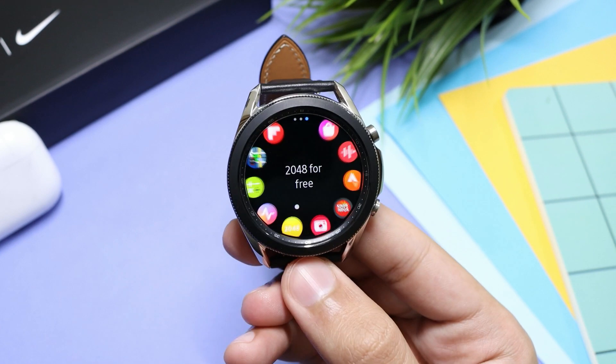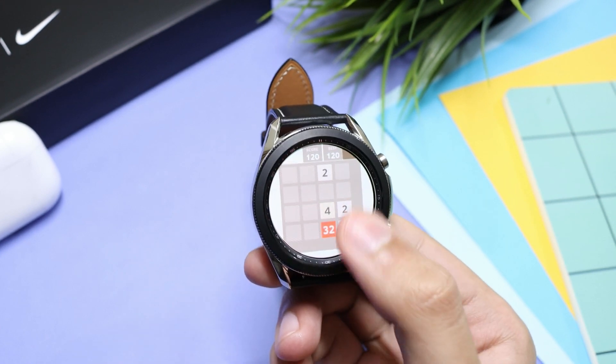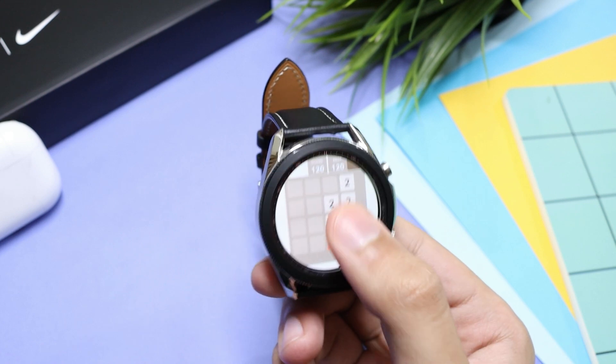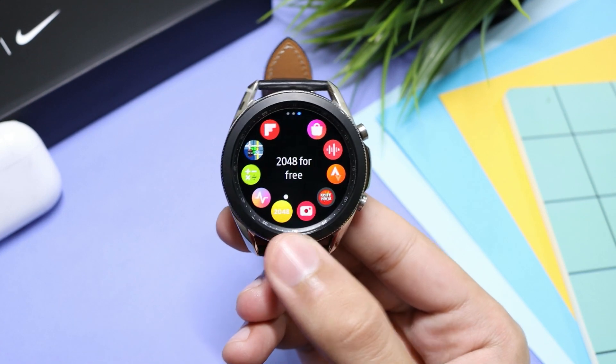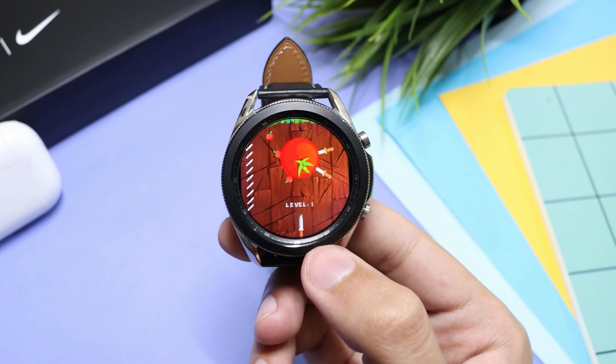Next in the list I have a nice time-passing app — it's the 2048 game. It's free and has a clean interface, so whenever you are bored you can just play 2048 on your watch.